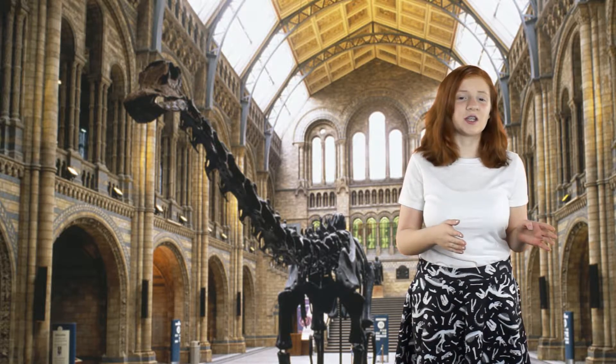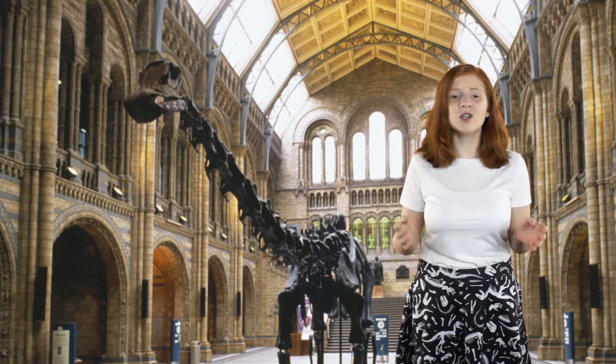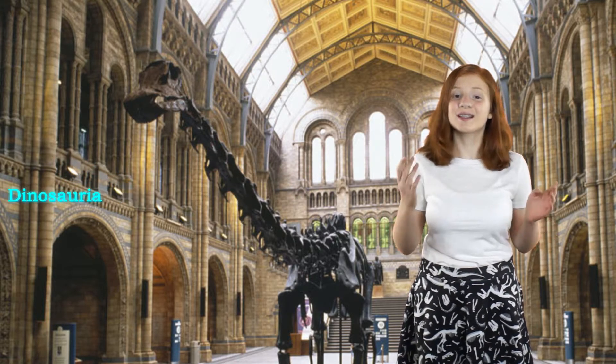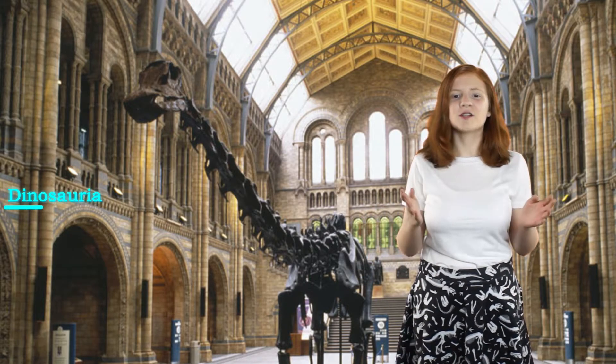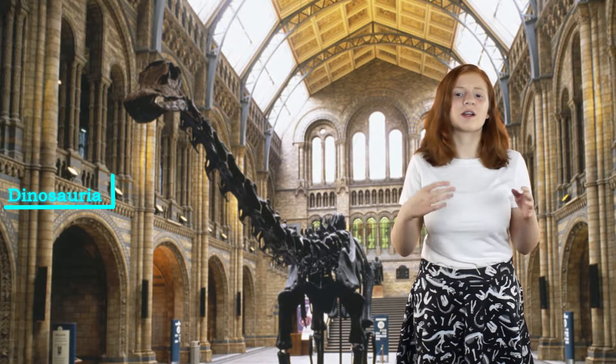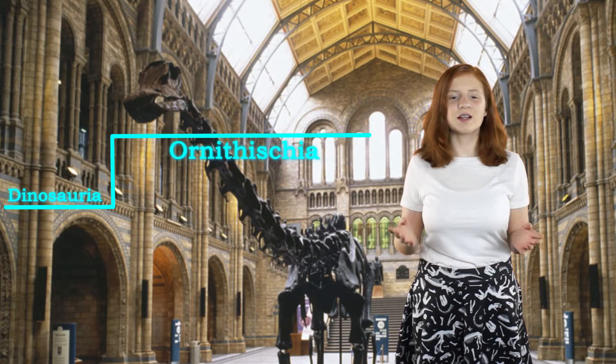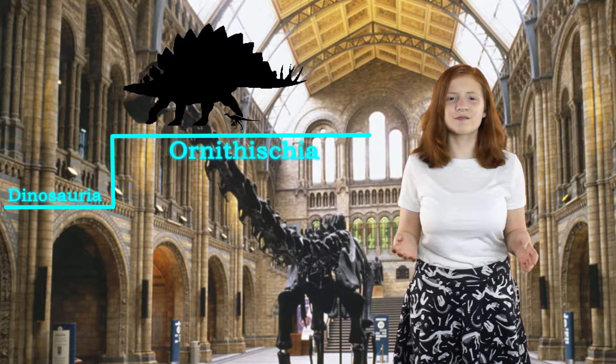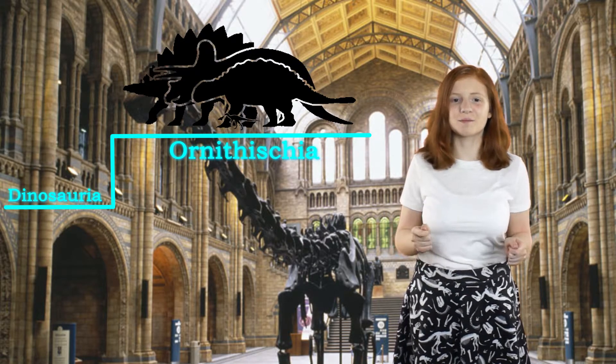The previous classification, which has been around for almost 130 years, split Dinosauria into two branches classified by the shape of their hips. The first branch is bird-hipped, or Ornithischia, which consists of dinosaurs like the Eocursor, but also armored types like Stegosaurus, Ankylosaurus, and even Triceratops.